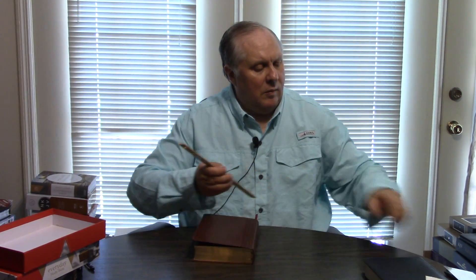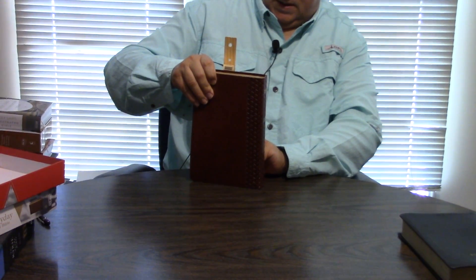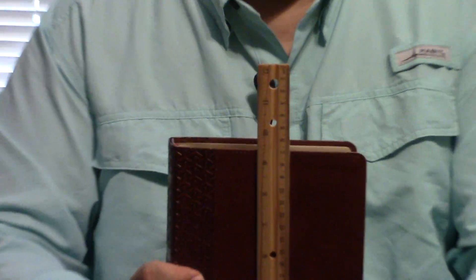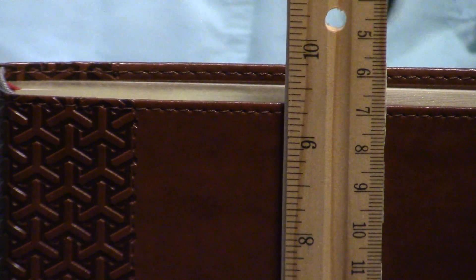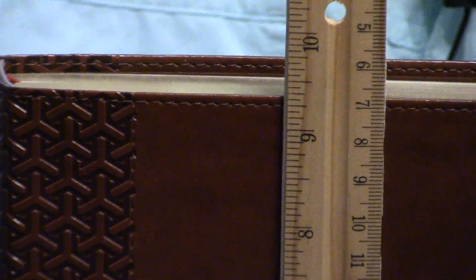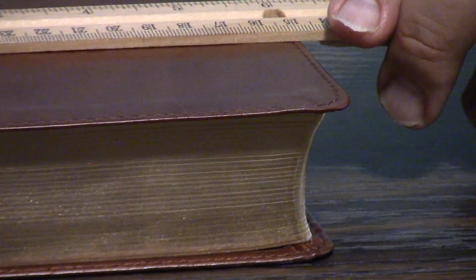Let's see the exact dimensions. With the yap — the overhang — people say it's called a yap because God is speaking. It looks like it's 9.425 that way, and it looks like just your basic maybe quarter-of-an-inch overhang yap. And it looks like it is right at 6.25, maybe 6.3.